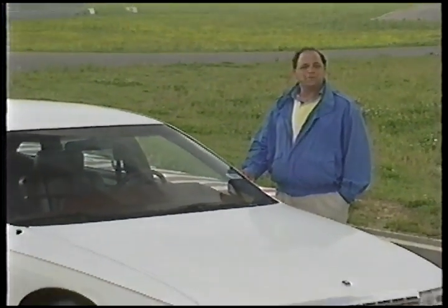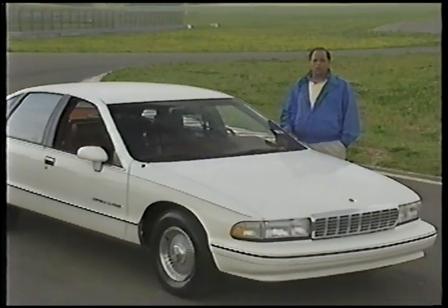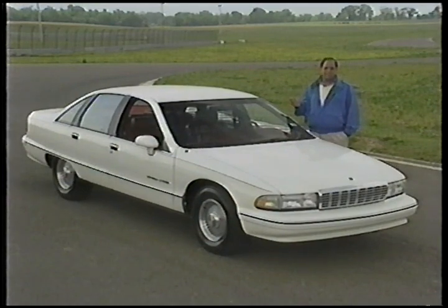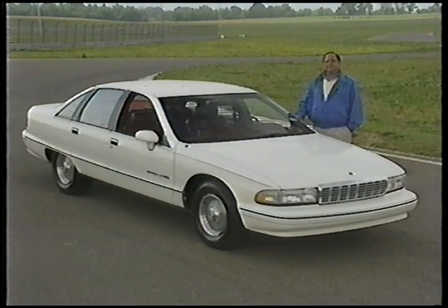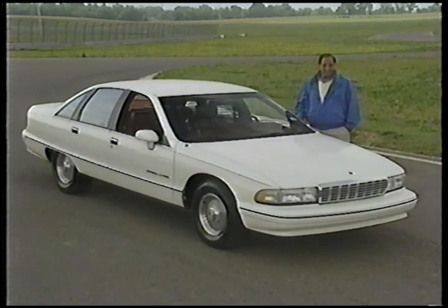Since 1977, the full-size Chevrolet Caprice has held a dual status: one as a popular family car, the other as a reliable fleet car favored especially by police departments around the country. New from Chevrolet for 1991 is not only a reshaped family-style Caprice, but the Caprice Classic LTZ. The LTZ was inspired by the police equipment package. We recently tested the LTZ, as well as another fleet Caprice with a very different purpose — let's see how they both fared in civilian hands.